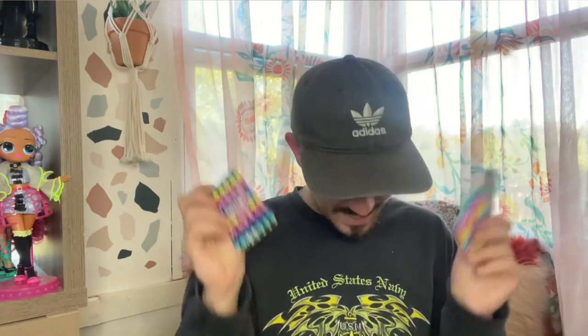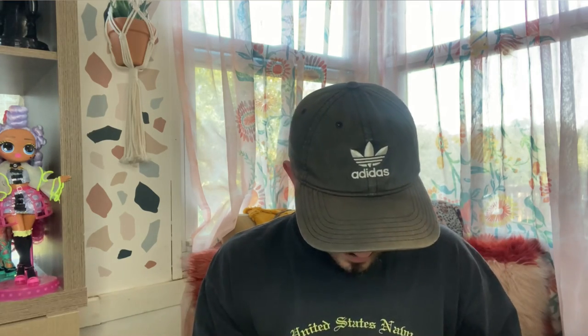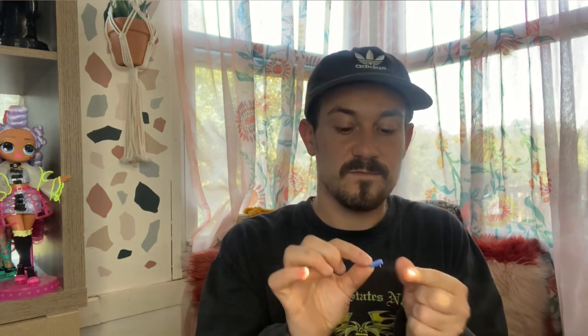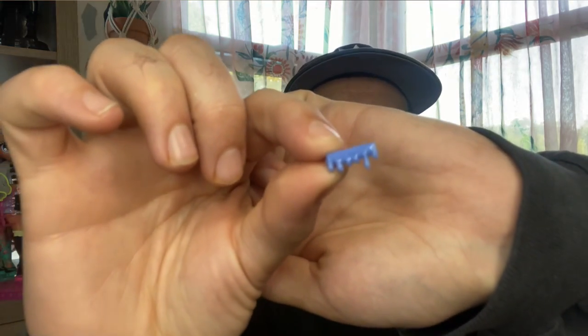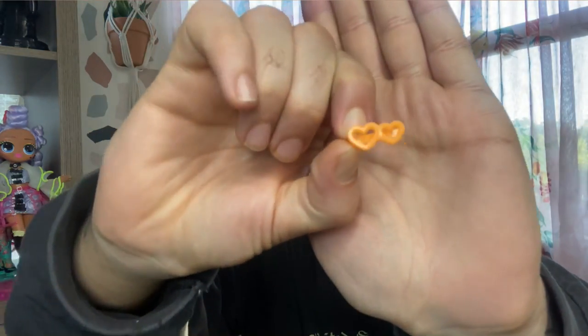Now we have the three little baggies. Opening the first one — it's the accessory bag, wrapped in tissue paper with little hearts on it. Inside we have some clips: a little drip blue clip and a clip with two hearts. Very cute. That's it for the accessories in that one. I'm thinking the necklace might come in a different bag, because I know she comes with a necklace and earrings.